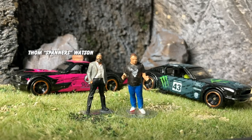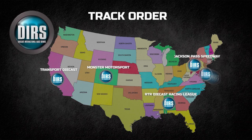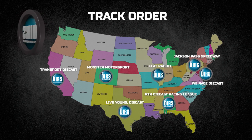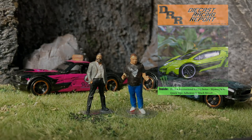Welcome DiCast fans, I'm Tom Spanners Watson and I'm Frank Degiri Gibbs and it's time for another DSPN report. Just a reminder the DIRS has finished up at Transport DiCast but you can still go back and watch those first few rounds. It's now moved on to Monster Motorsport so make sure you subscribe to all of the channels involved. The new DiCast racing report is out at diecastracingreport.com — make sure you go and check that out, it's got a tonne of information in there.